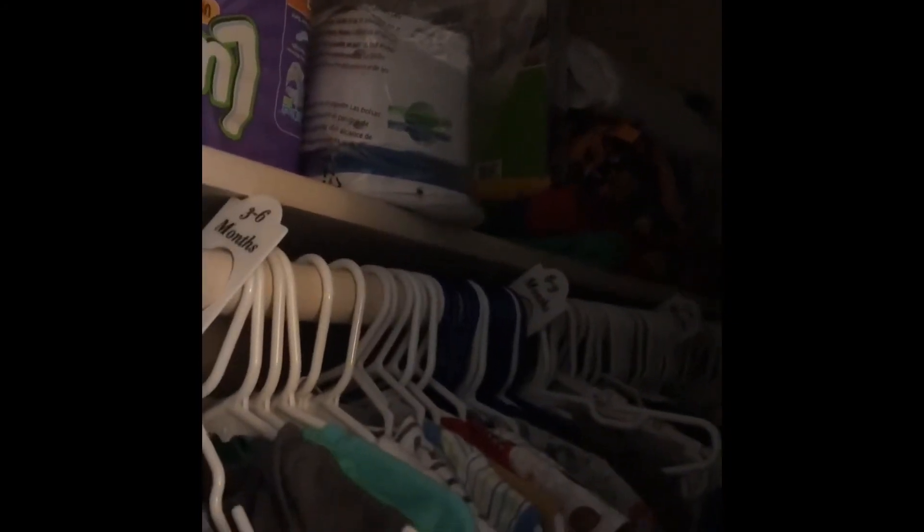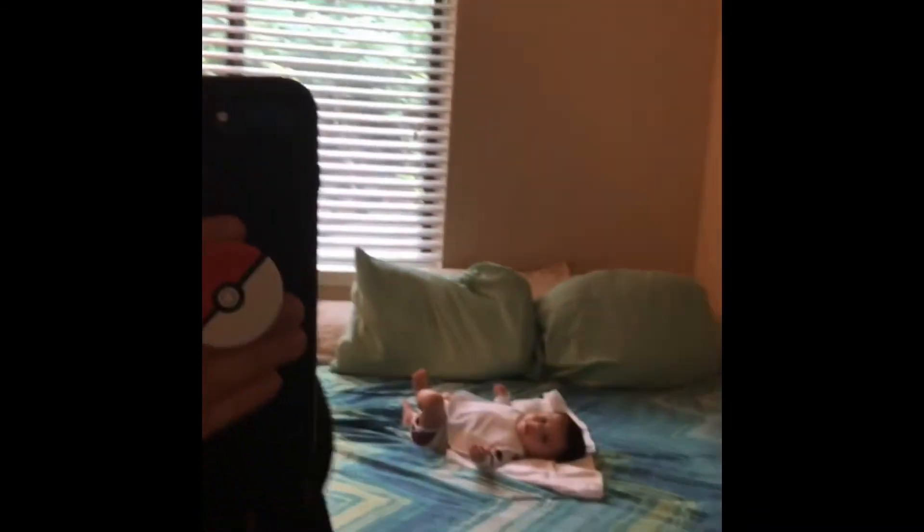Here is a nursery rhyme player — it sings nursery rhymes. I haven't installed that yet because I'm waiting until he actually sleeps in here.